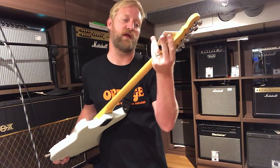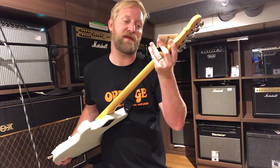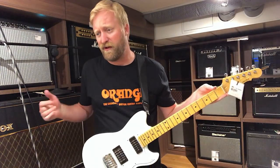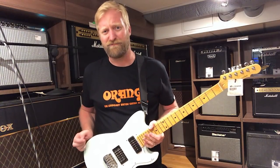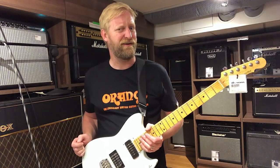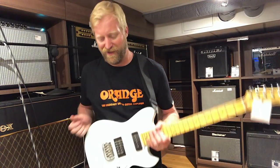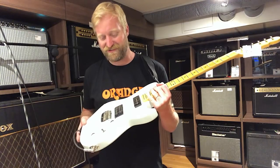What is the model name on this thing? G&L Tribute Fallout BL, and it is 429 euros. I'm just going to make a wild guess — 510 US? 525 US? Tell me the real price down below if I haven't already figured it out. But anyways, let's check this thing out.